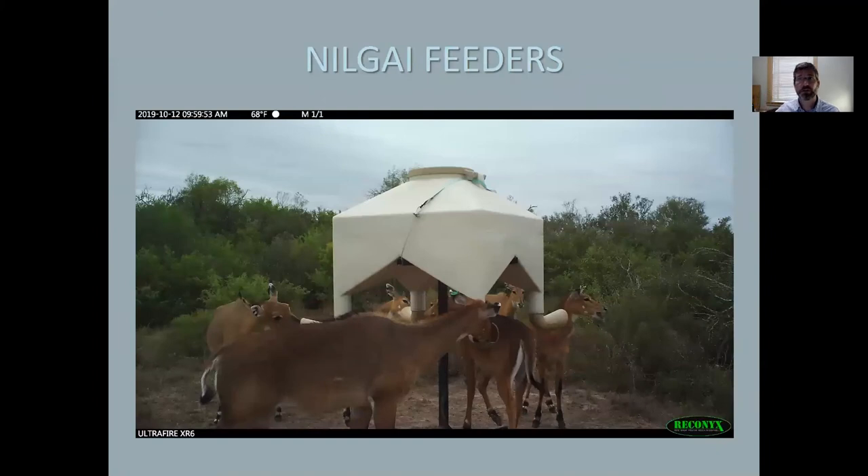Our recent efforts have included various studies. We conducted a couple of trials to see if wild Nilgai would learn to eat pelleted feed from a feeder if introduced to other Nilgai that ate from feeders regularly. In summary, they didn't, and this doesn't appear to be a useful method, particularly at a large operational scale.